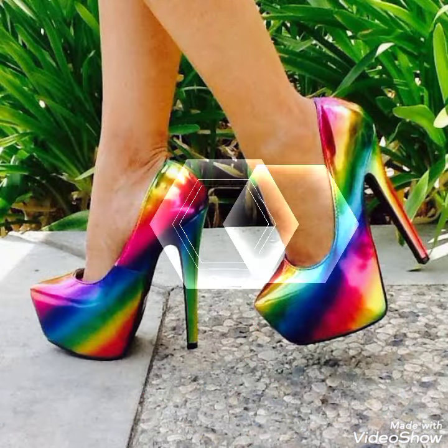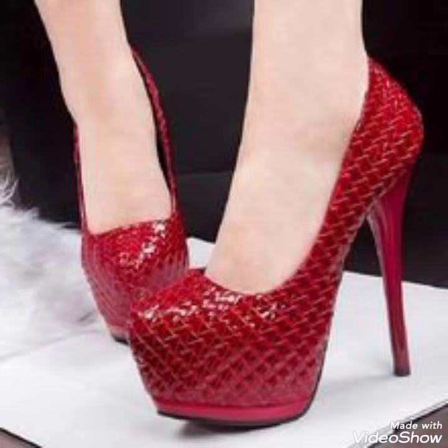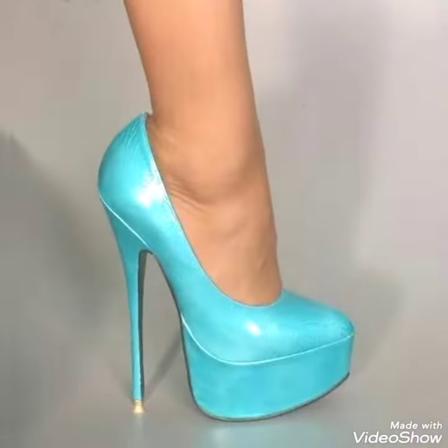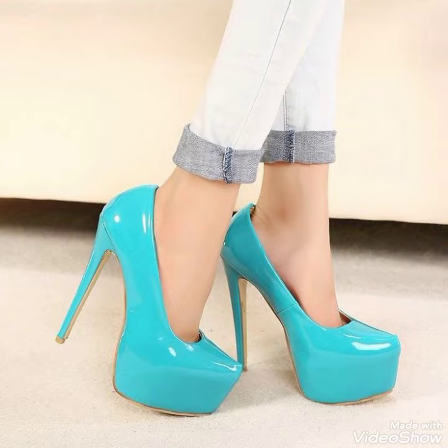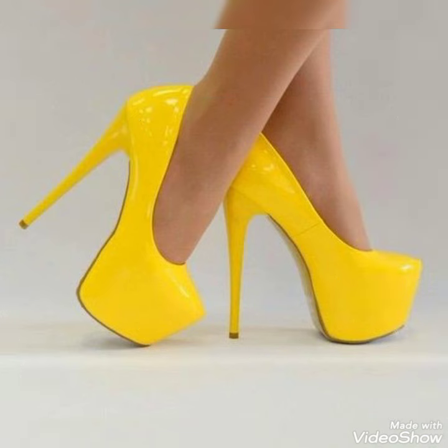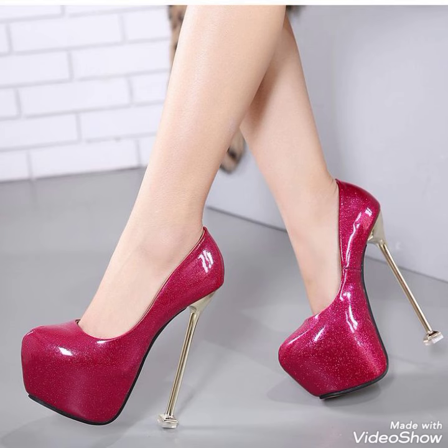Friends, I always try to bring very useful content and videos for you. I hope after watching this video you will get very unique ideas, and this video will be very helpful for those ladies who love to wear high heels — they can get very amazing ideas.